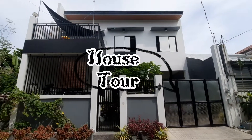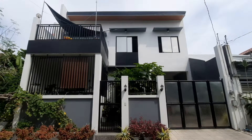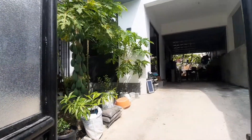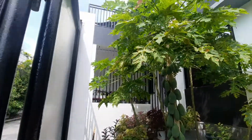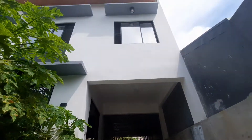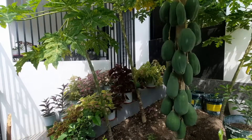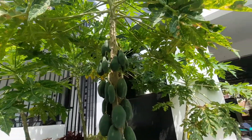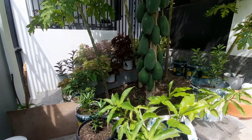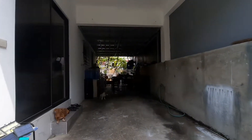Hi everyone, welcome to my house reveal video! It's finally fully furnished and I can't wait to show it to you. Let's go inside and check it out. First thing you will see is my dad's little garden — he planted some papaya trees and some houseplants. Now let's head to the garage.